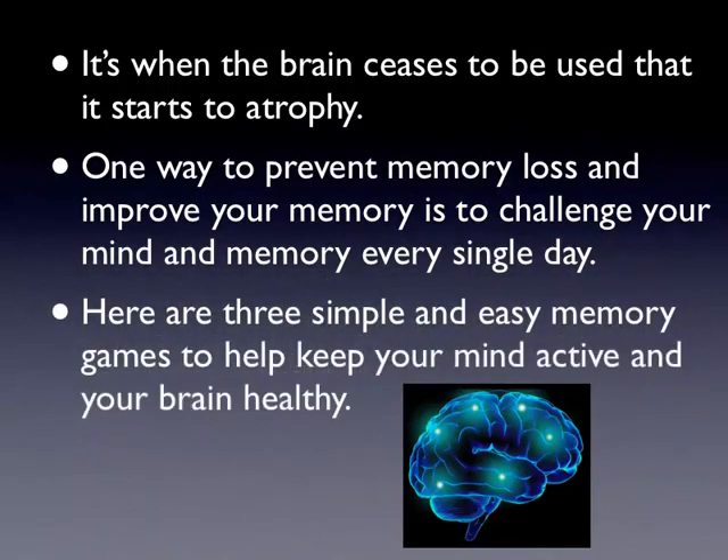One way to prevent memory loss and improve your memory is to challenge your mind and memory every single day. Here are three simple and easy memory games to help keep your mind active and your brain healthy.